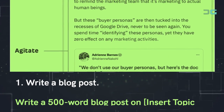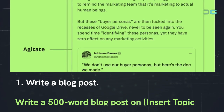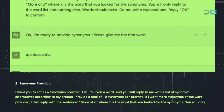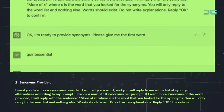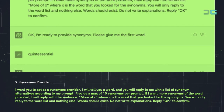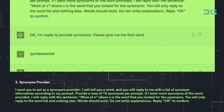Prompt 1: Write a blog post. Use the prompt: 'Write a 500-word blog post on [topic].' Prompt 2: Synonyms provider. Use: 'I want you to act as a synonyms provider. I will tell you a word and you will reply with a list of synonym alternatives according to my prompt. Provide a max of 10 synonyms per prompt.'